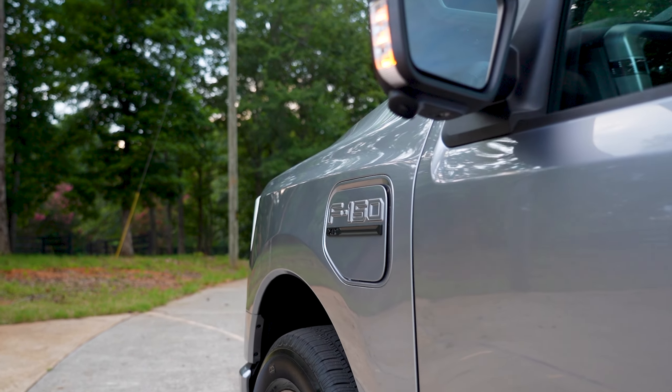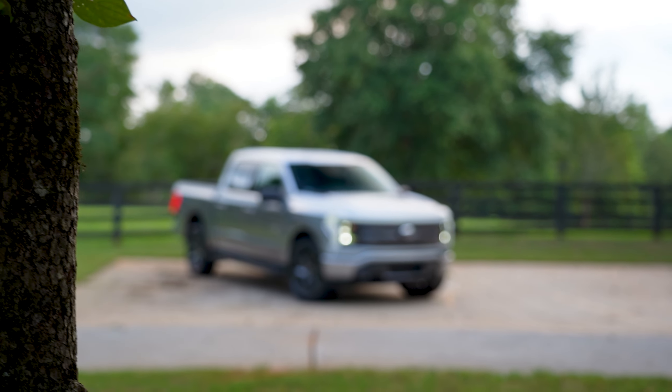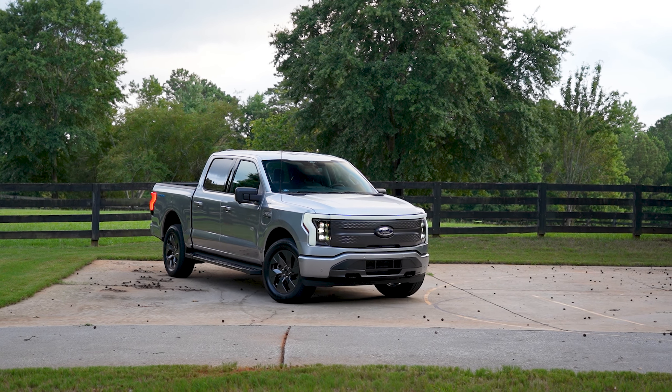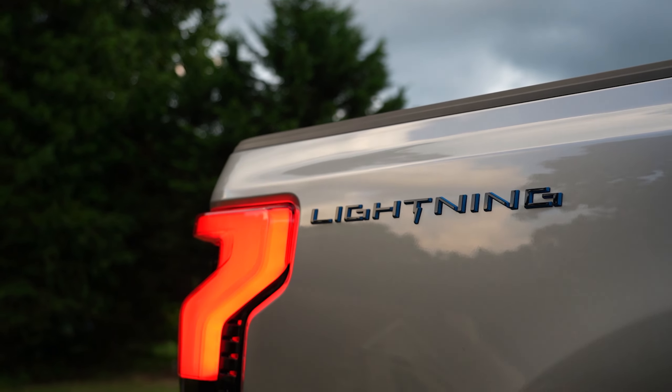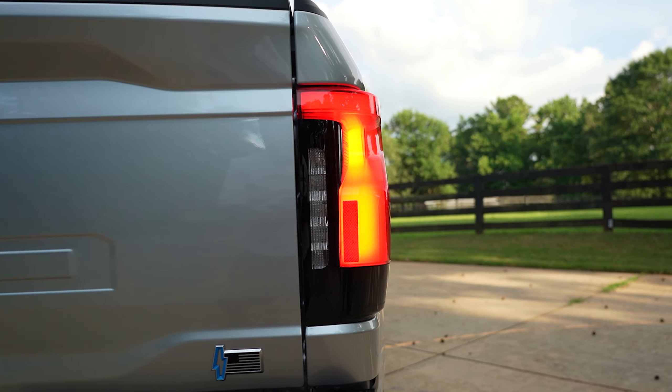Breaking new ground is this 2022 Iconic Silver Metallic Ford F-150 XLT 4x4 SuperCrew Lightning. The Lightning moniker means this is a totally electric truck that comes standard with daytime running lamps, LED projector with dynamic bending headlamps, and tail lamps.